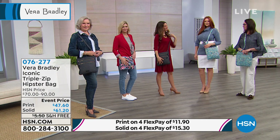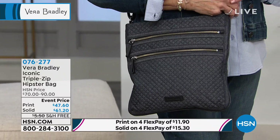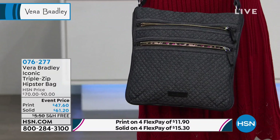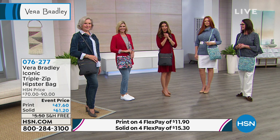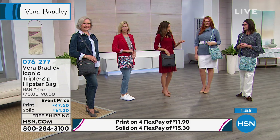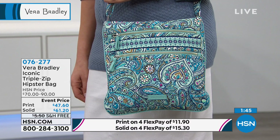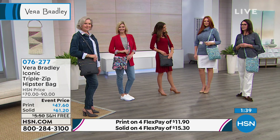Vera Bradley is a new brand to us here at HSN, but I've seen it for years — my mother-in-law and sister-in-law collect Vera Bradley. You probably have that signature Vera Bradley print that takes you back to the year you purchased it. They do about three to four prints every season and have between four and five seasons a year — spring, summer, fall, winter, and usually holiday. They always like to bring the newness so there's something for everybody.